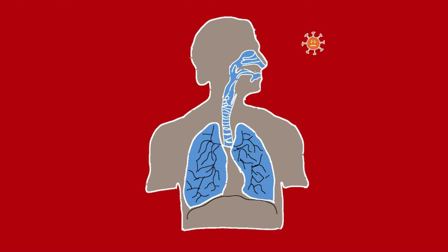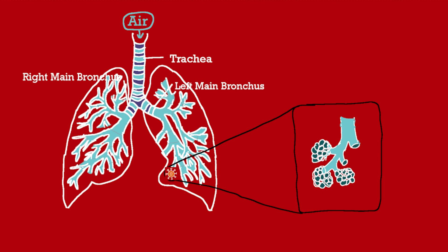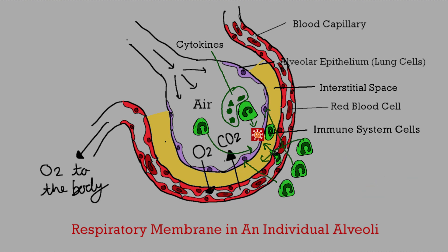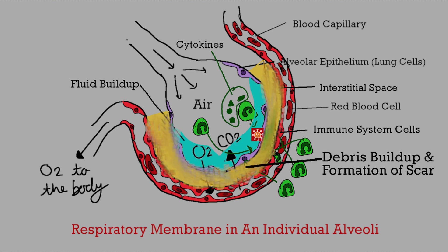COVID-19 starts its journey in the nose and travels all the way to the alveoli where gas exchange happens. Once your immune system detects COVID-19, it gets triggered and releases a lot of cytokines, causing your immune system to go into destruction mode. It attacks COVID-19 at the respiratory membrane but also damages healthy lung tissue — killing respiratory epithelium, causing fluid buildup, debris buildup, and scarring. All this hinders gas exchange, so oxygen cannot easily diffuse from the alveoli to the blood, and patients require ventilators.